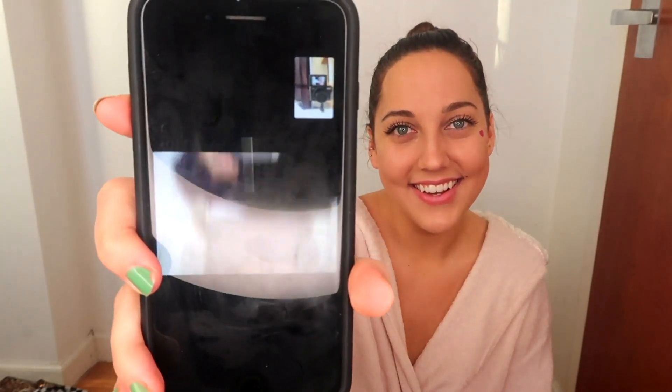Emily's FaceTiming. Hi. Hey YouTube. Are you ever coming back? No.